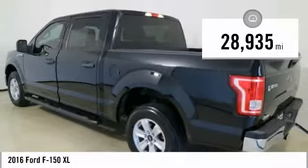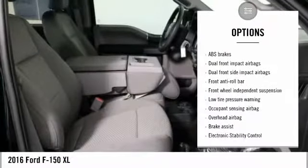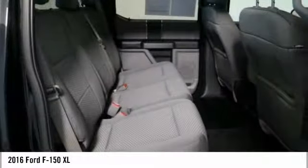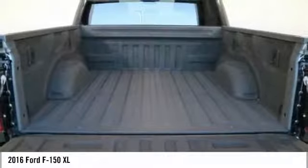Here are some of this vehicle's great options: traction control, air conditioning, dual airbags, power steering, four-wheel disc brakes, compass, electronic stability control, brake assist, tachometer, and tilt steering wheel. This beauty is sure to make you the talk of the neighborhood, so call or drop in for a test drive today.